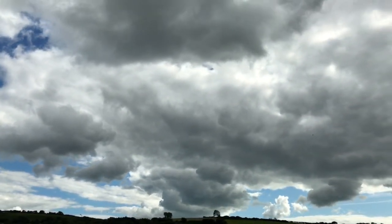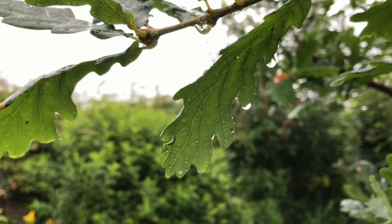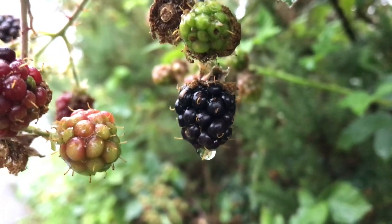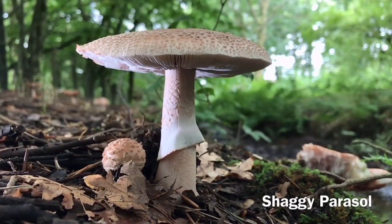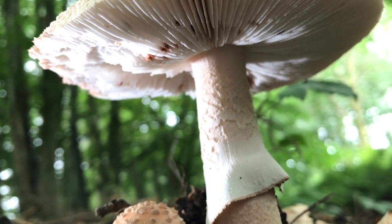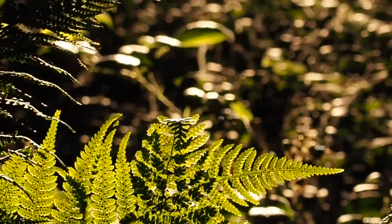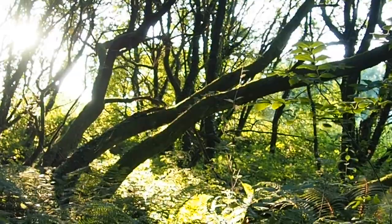Don't let the weather stop you going out. The fungi grow and change with each day. Evening light causes colours to explode and highlights the mosses.